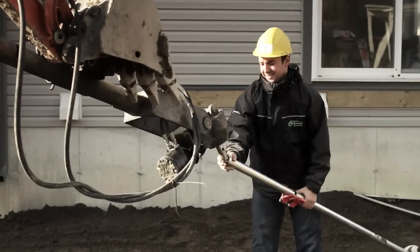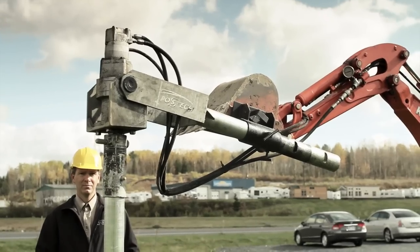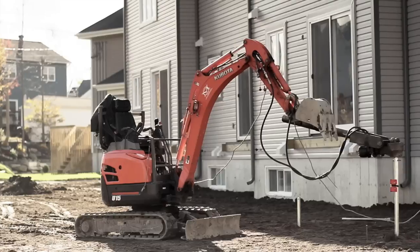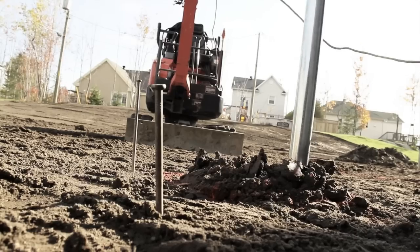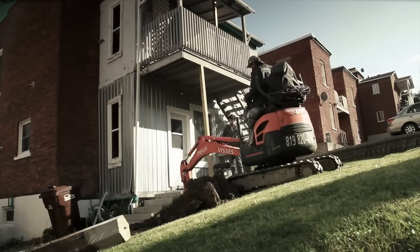Easy installation. An adaptable auger driver attached to a mini-excavator screws the pile into the ground. Extremely manageable, this type of equipment can access any kind of terrain.